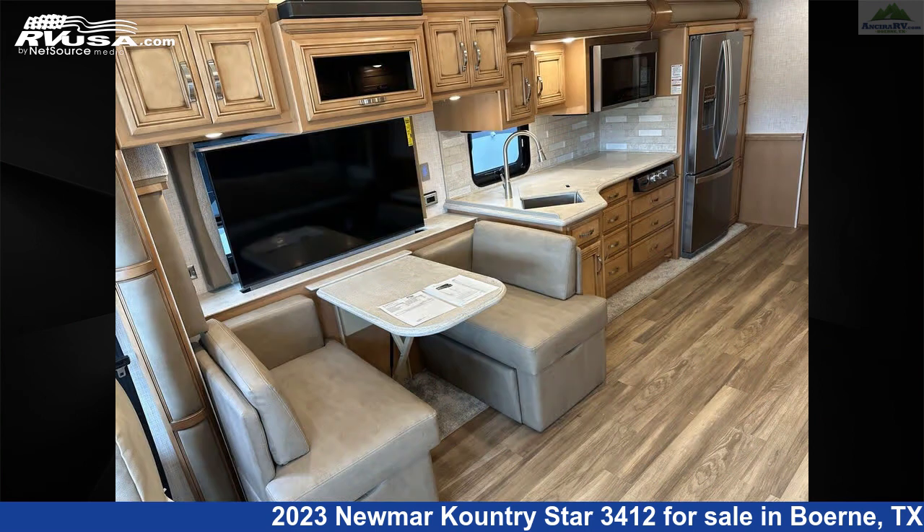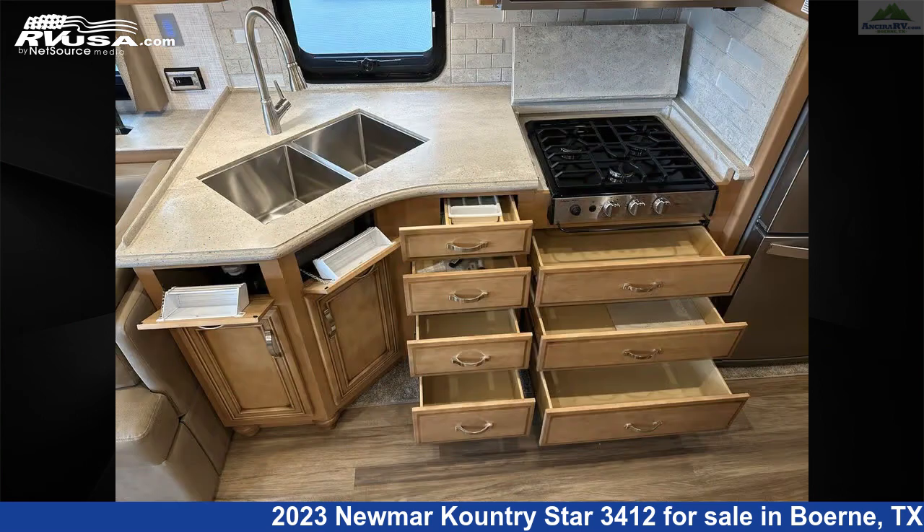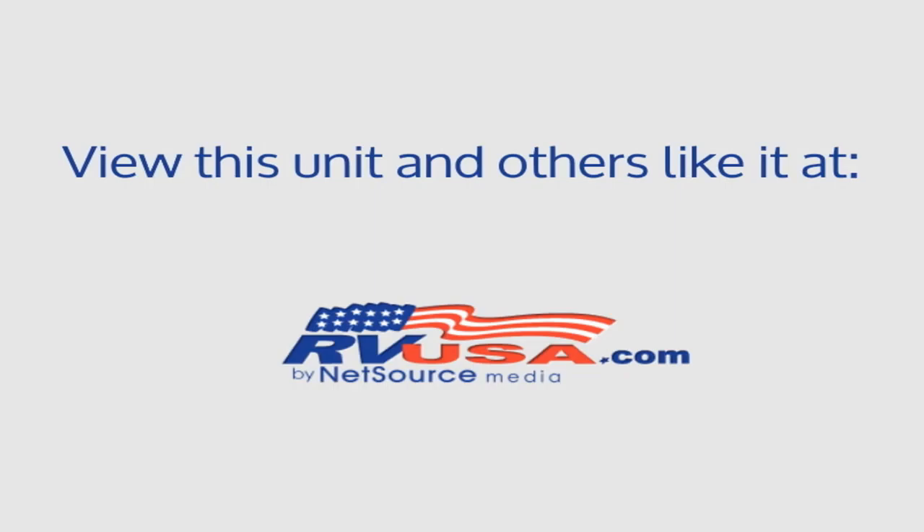The floorplan layout of this Diesel Pusher features front entertainment, mid-kitchen, rear bedroom. This 2023 Numar Country Star 3412 is built on a Freightliner XC series chassis and is powered by a Cummins engine.